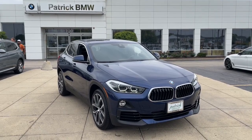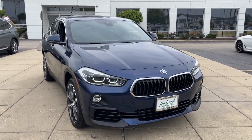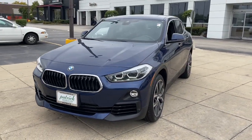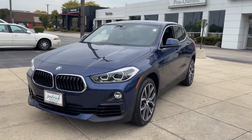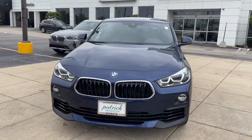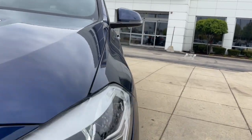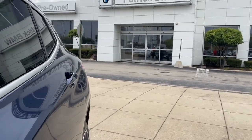You will be amazed by this 2020 BMW X2. With less than 25,000 miles on the odometer, this vehicle stands out from the rest. The aggressively sporty X2 delivers a firm ride, the fun and functionality of a performance SUV, and the elegance and style of a luxury coupe.